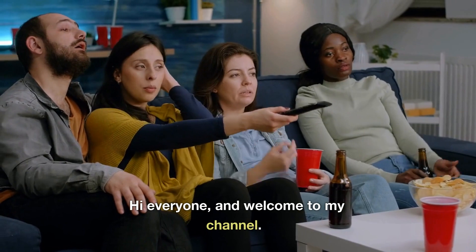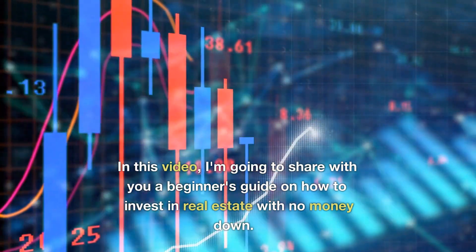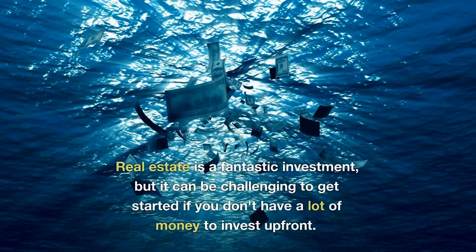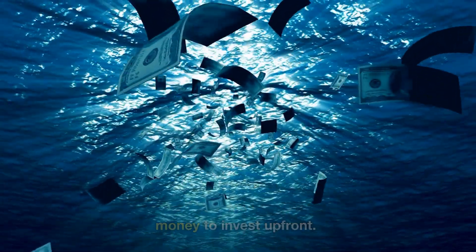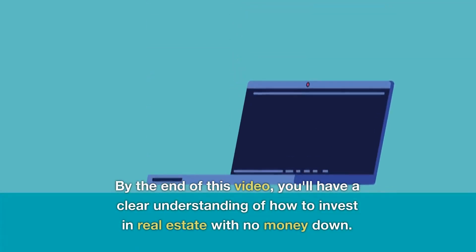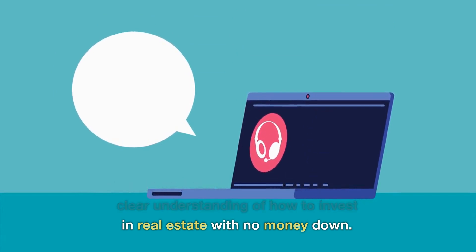Hi everyone, and welcome to my channel. In this video, I'm going to share with you a beginner's guide on how to invest in real estate with no money down. Real estate is a fantastic investment, but it can be challenging to get started if you don't have a lot of money to invest up front. But don't worry, I'm here to help. By the end of this video, you'll have a clear understanding of how to invest in real estate with no money down.